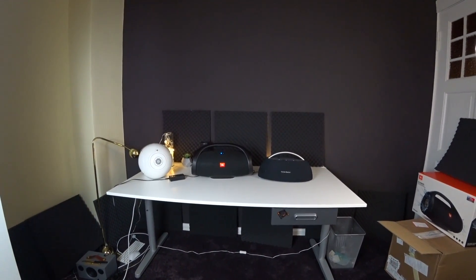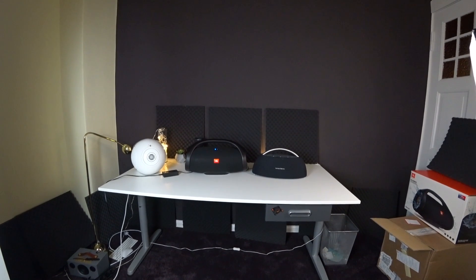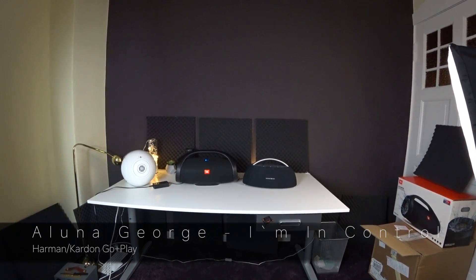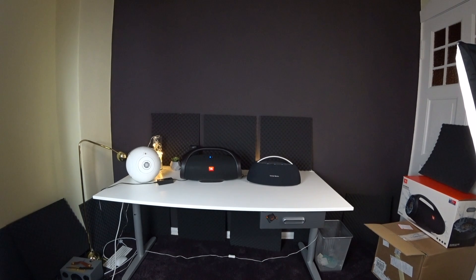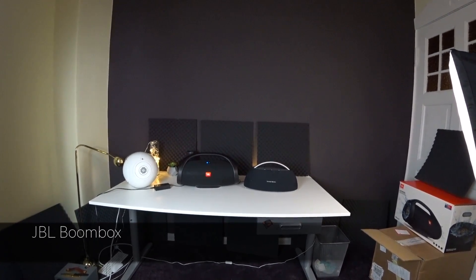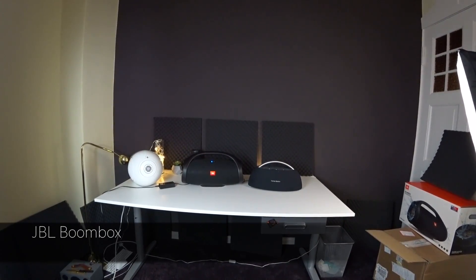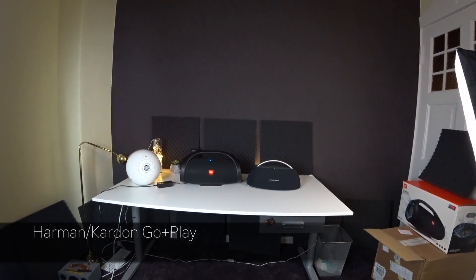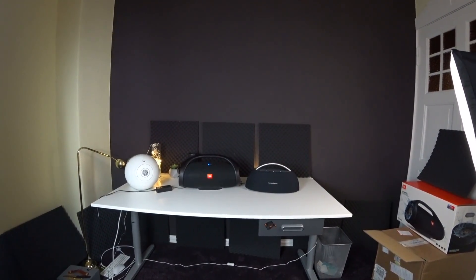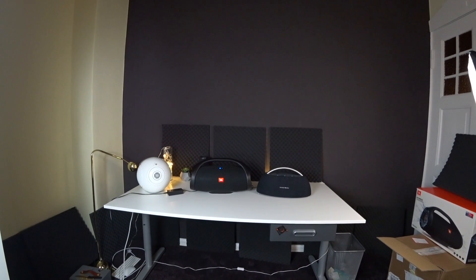The Harman Kardon sounds a little bit flatter and less boomy than the JBL, but overall they aren't that different. At IFA I could already tell you that they sound quite similar, although the Harman Kardon sounds a little bit tuned back — not as boomy — and the bass is a little bit more elegant and maybe a bit smoother with the Harman Kardon than with the JBL. I wouldn't say that the JBL is bad sounding at all — it's pretty powerful. The mids of the Harman Kardon do not sound as scooped as the ones of the JBL, although I would prefer the JBL here — it sounds more powerful.